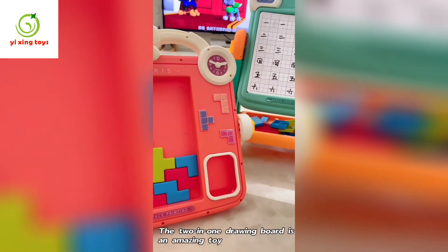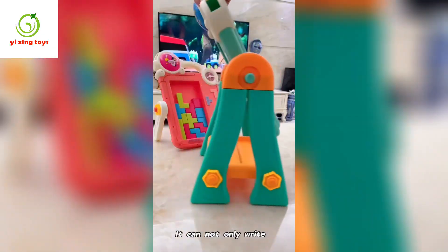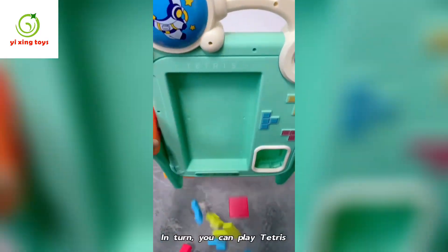This two-in-one drawing board is an amazing toy. It can not only write, but you can also play Tetris on it.